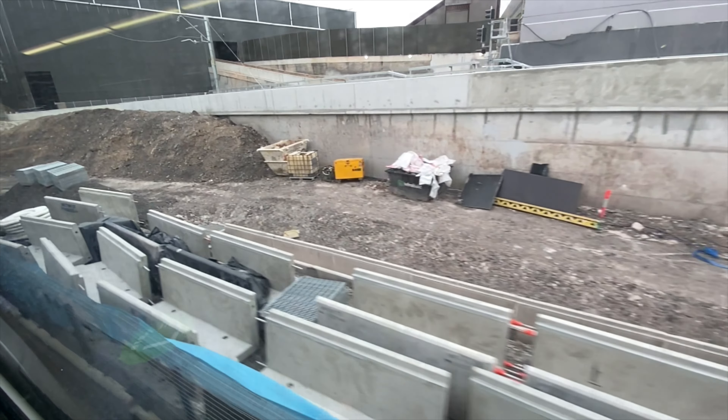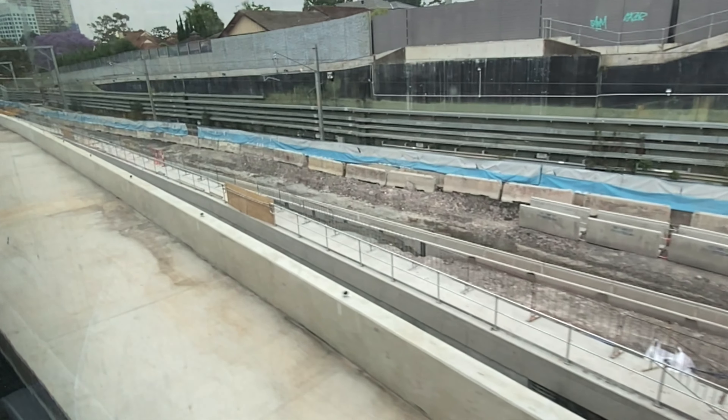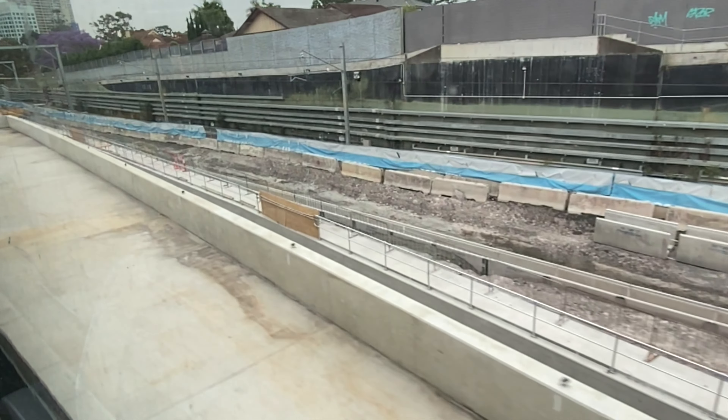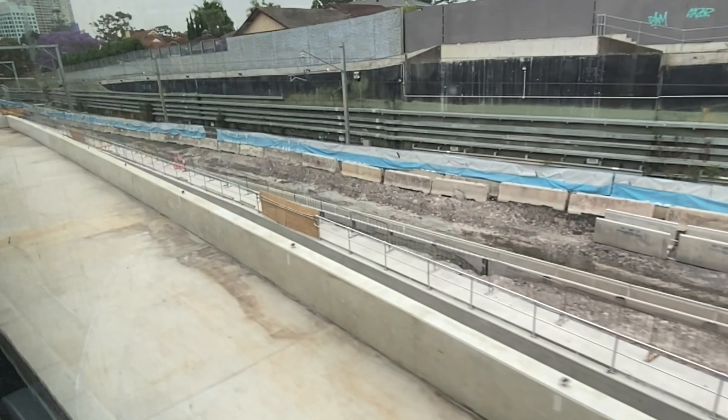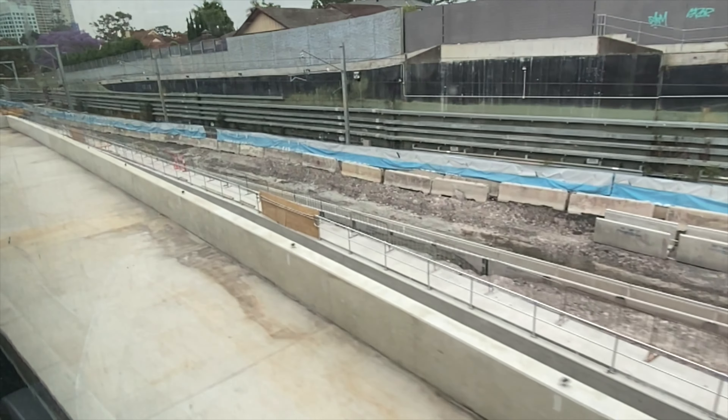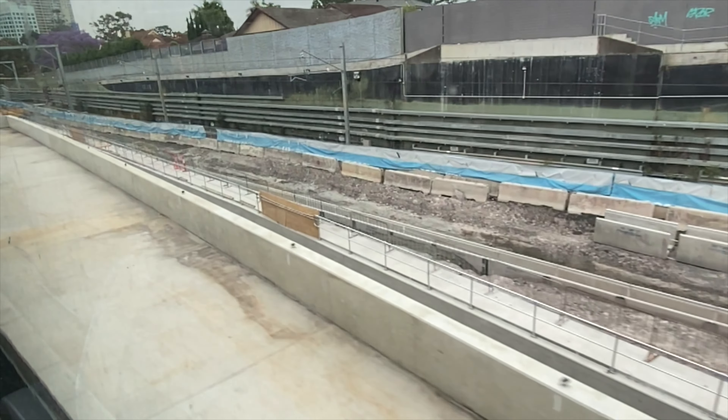You can see some precast concrete segments here. I'll show you where these are being installed and what they might be used for a little later in this video. Now going over the southbound tunnel entrance, you can now see the southbound line retaining wall, and behind it you can see those precast concrete segments that I mentioned earlier. This will be easier to see from the Mowbray Road Bridge, so keep watching.